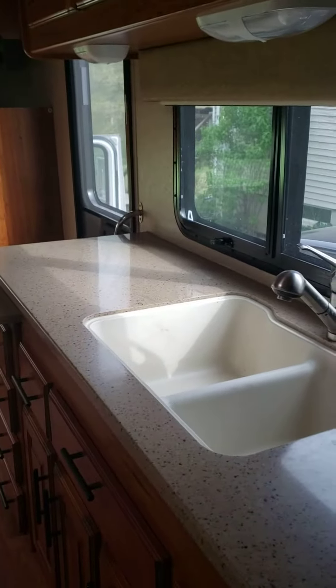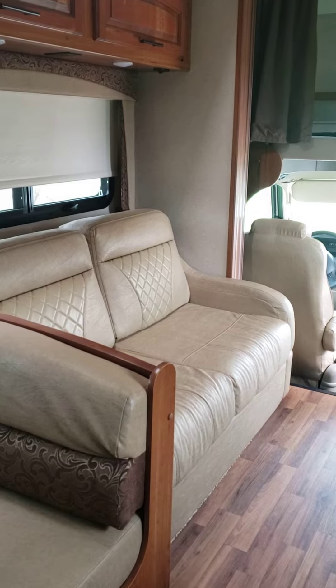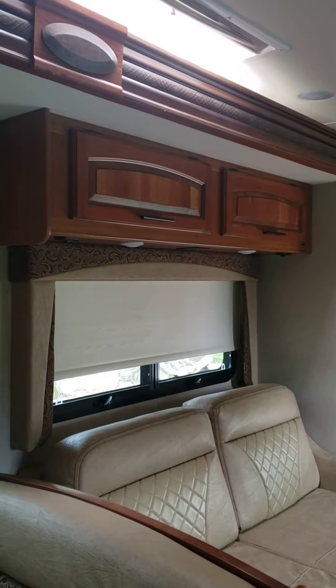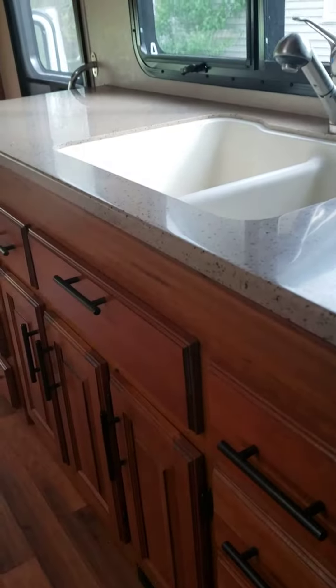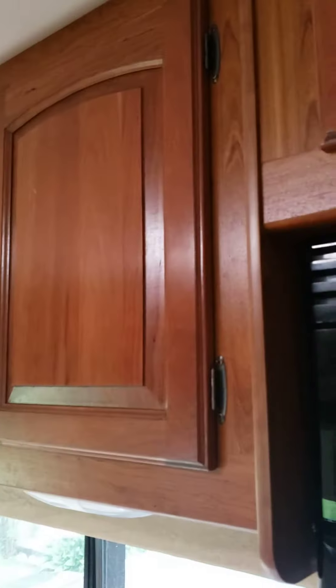Microwave, countertop, sink. That is the couch that also turns into a full size bed to sleep two people. More storage above that. There's also drawers underneath the dinette. Kitchen has plenty of storage below and above.